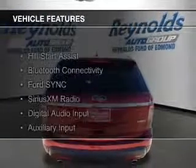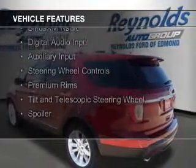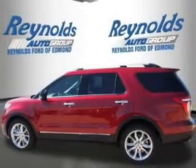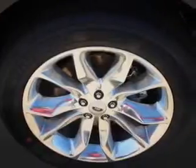The features include Hill Start Assist, Bluetooth connectivity, Ford Sync voice activation, Sirius XM satellite radio, digital audio input, and auxiliary input, steering wheel controls, premium rims, tilt and telescopic steering wheel, and a spoiler.